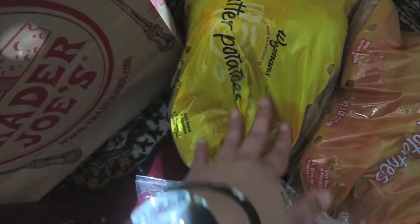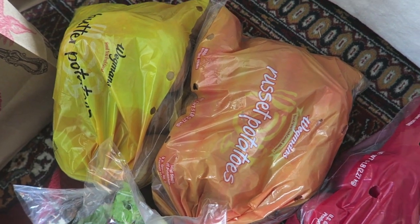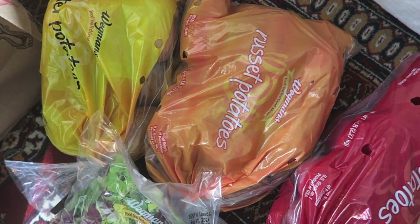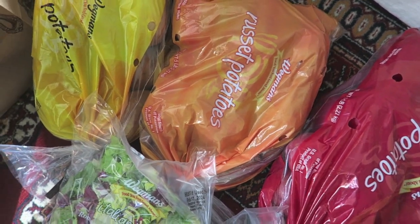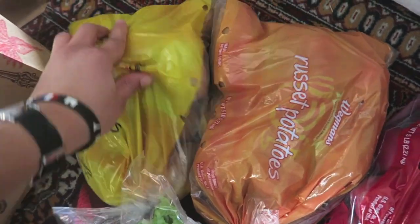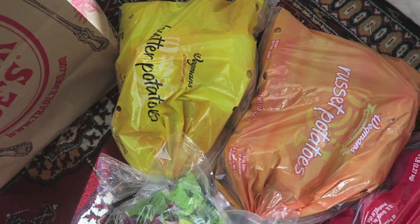Also from Wegmans I got butter potatoes, russet potato, and red potato - non-organic potatoes, which is something I usually don't do, but with inflation you've got to do what you've got to do. A lot of people feel like you just can't buy non-organic anything.